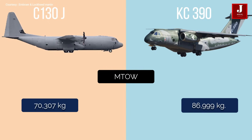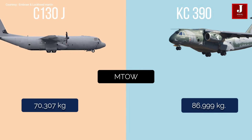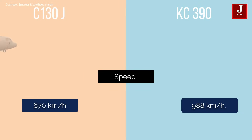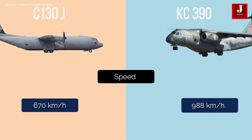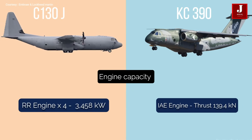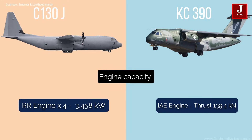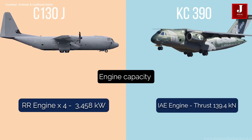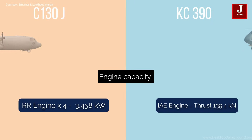The C-130J maximum take-off weight capacity is around 70,307 kilograms, while the KC-390's is 86,999 kilograms. The C-130J can go up to 670 kilometers per hour, whereas the KC-390 can go up to 988 kilometers per hour. The four Rolls-Royce engines of the C-130J generate 3,458 kilowatts of power, while the KC-390 is powered by two international aero engines, each generating 139.4 kilonewtons.